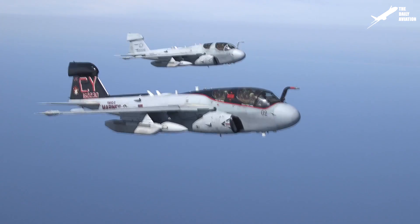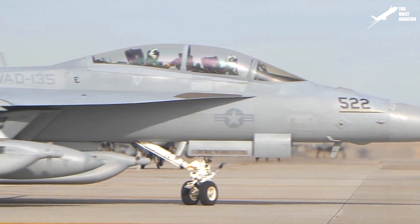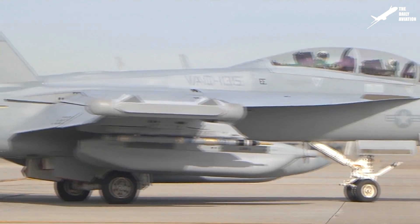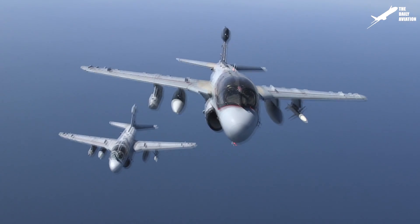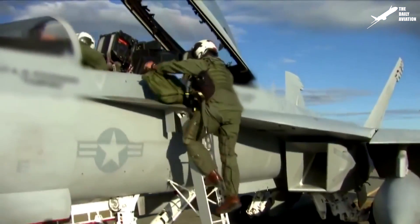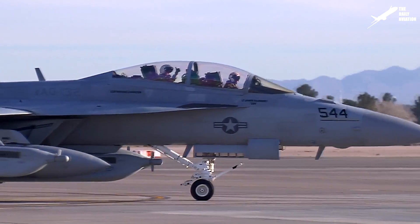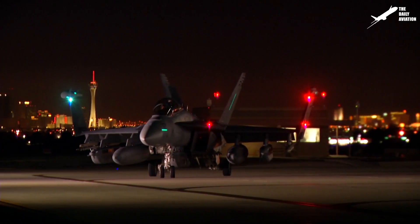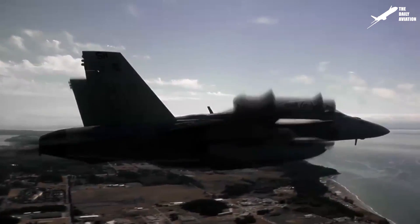To replace its aging EA-6B Prowler, the U.S. Navy put an electronic warfare version of the F-18, called EA-18 Growler, into service in 2009. This version has the same performance as the Super Hornet, which significantly facilitates escort missions compared to the Prowler, which had lower performance and could have trouble following the F-18. The crew of the EA-18 Growler consists of two members seated in tandem: the pilot is in the front and, at the back, is the operator of the electronic warfare system. To save space, the Growler does not have a cannon, and installed beneath its wings are pods for enemy target detection and jamming.